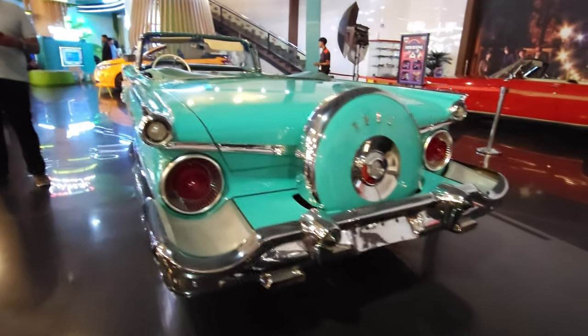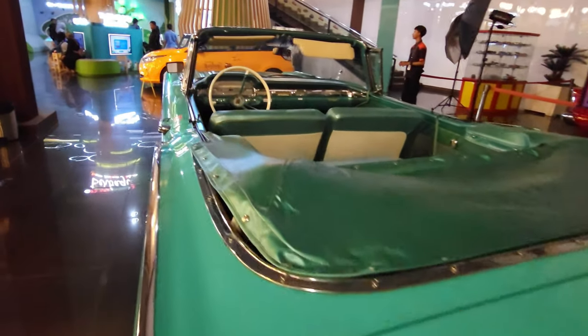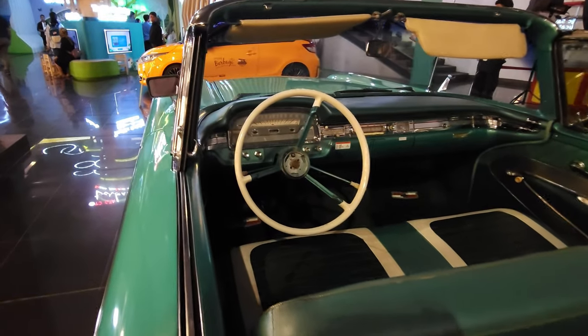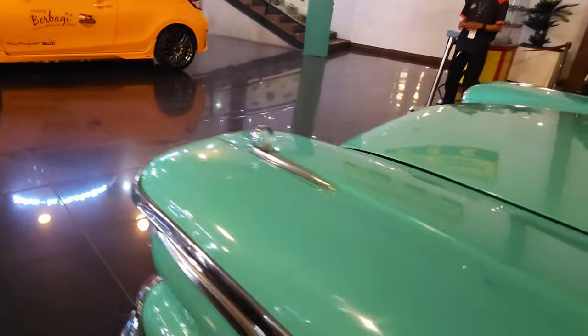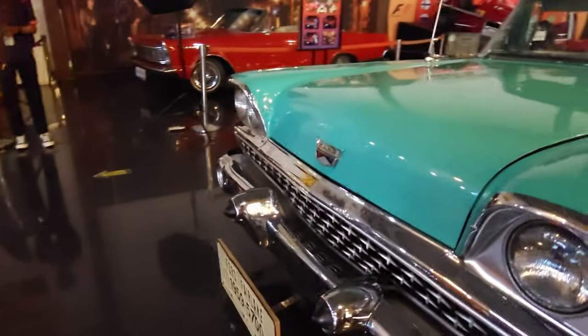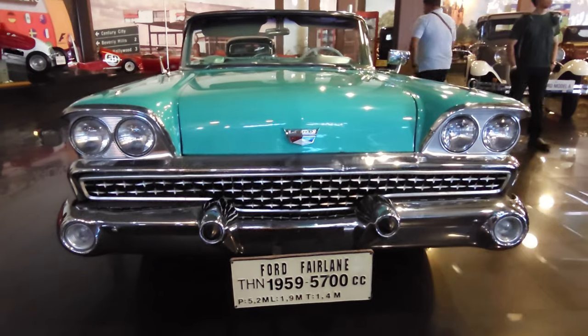Next up an absolutely huge 1959 Ford Fairlane. I ran the camera along the length of it — it's not an optical illusion, it really was that big. Beautiful condition but what a ridiculous thing. Imagine trying to drive that on a European road — no chance. But lovely all the same. Real piece of history there.